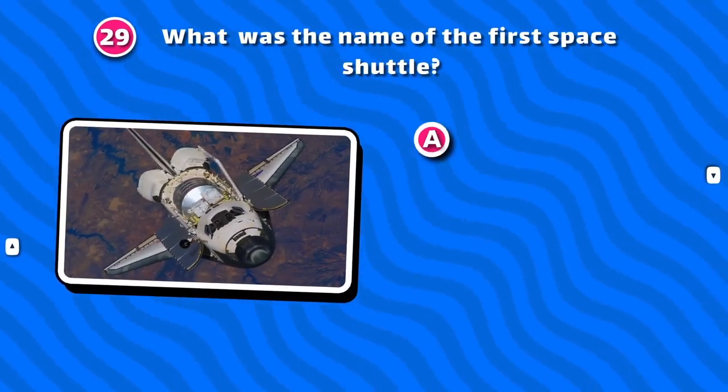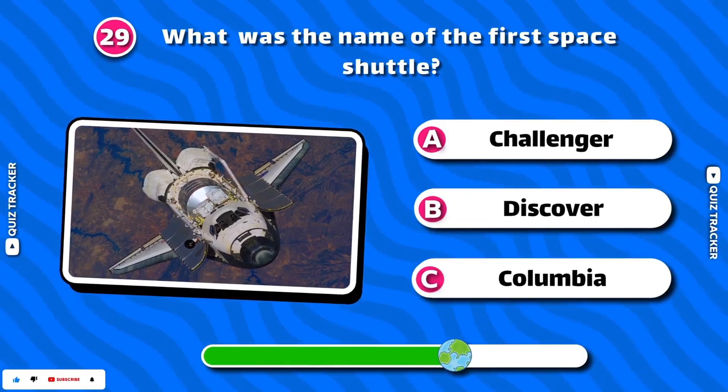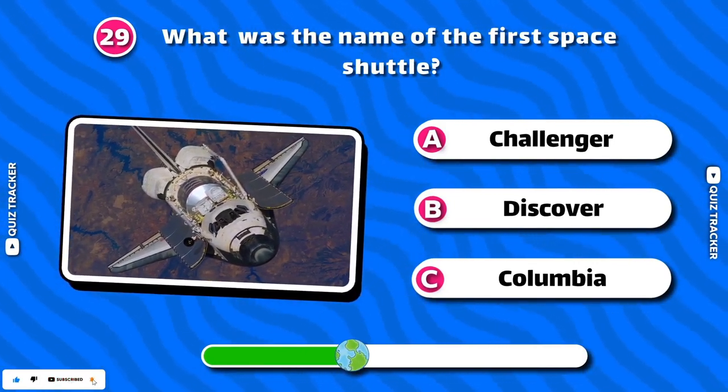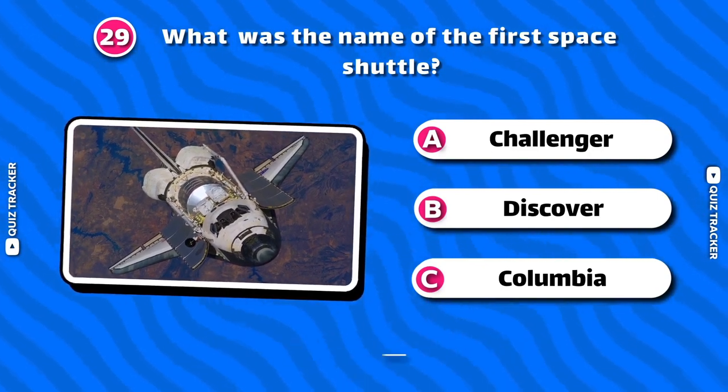What was the name of the first space shuttle? Columbia!